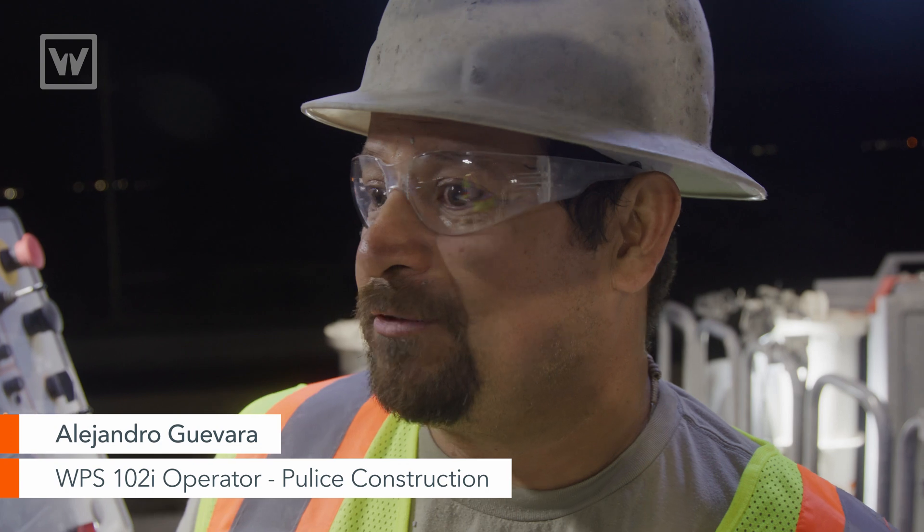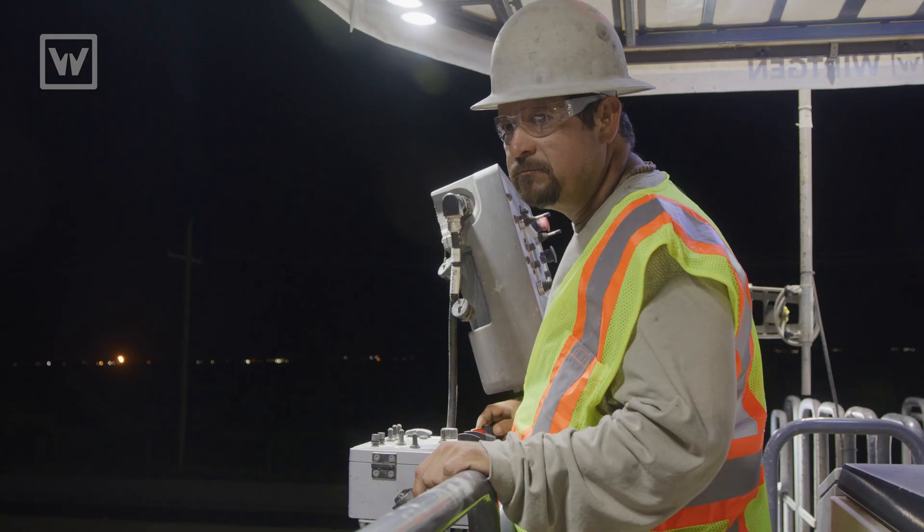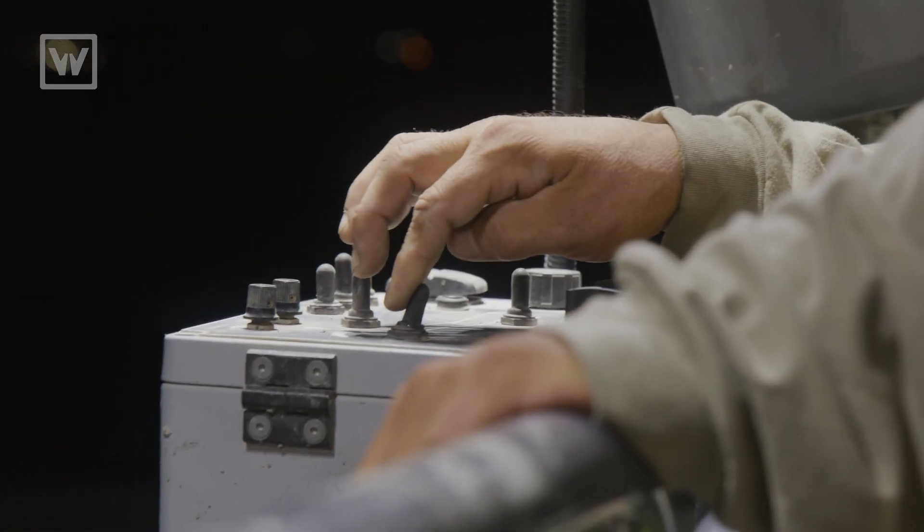In the beginning, it was kind of hard to learn, like the operator controls and everything, but now I feel pretty comfortable driving this machine.